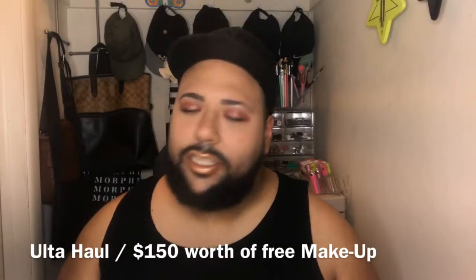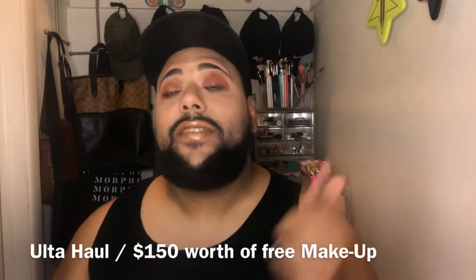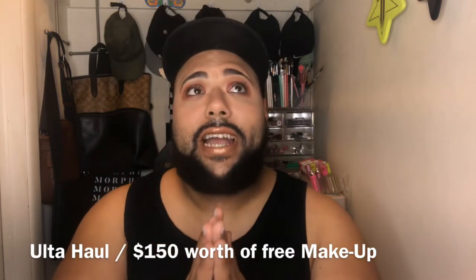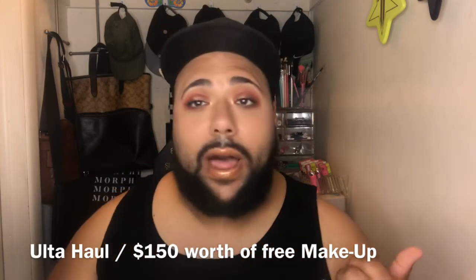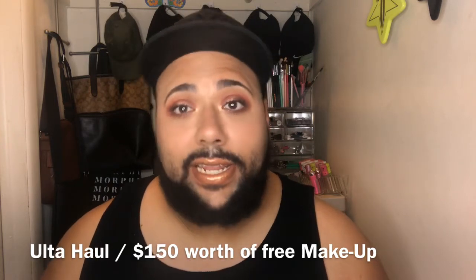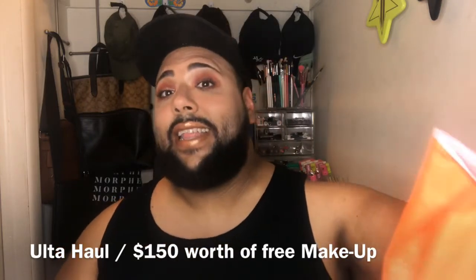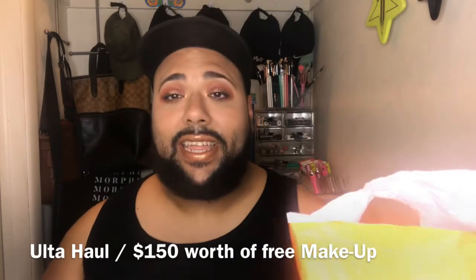Hey, what's good? It's your boy on eggs and welcome back to my channel. In this video, it's haul time, baby! I want to show you guys how I received $150 worth of makeup products from Ulta for free — yep, free, baby! To see how I did that, stay tuned, let's get it.